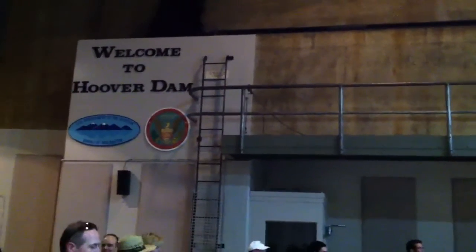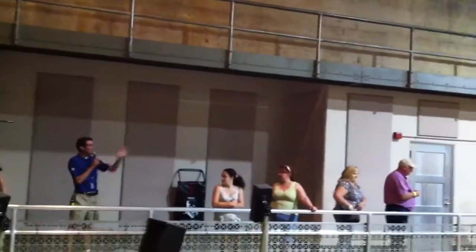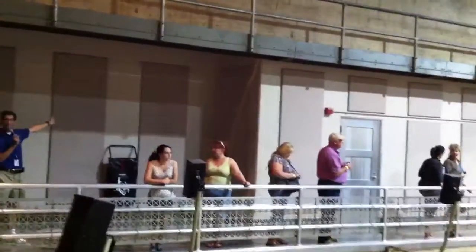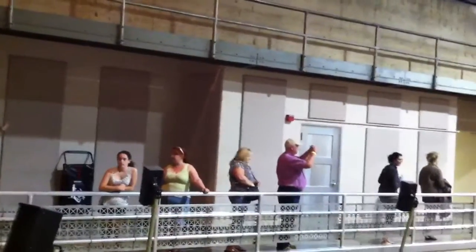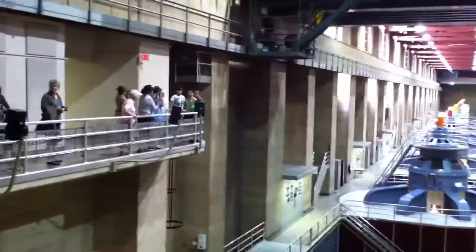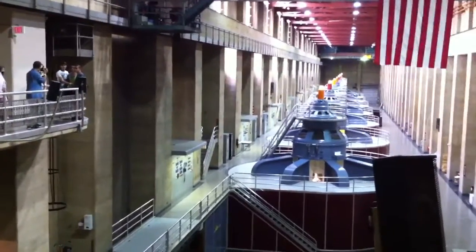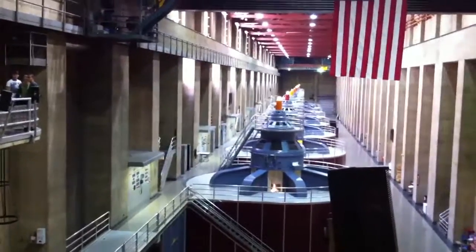Each generator is capable of generating 130 megawatts of energy, which is enough to power about 65,000 homes. Here on the Arizona side, there are 9 generators, so altogether 17. If all 17 generators were online at the same time, that would generate 2,080 megawatts of electricity, which is enough to power 1,300,000 homes.